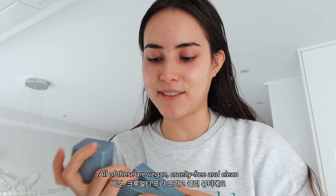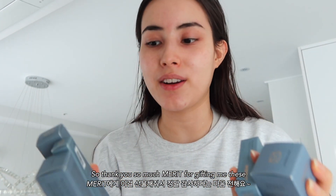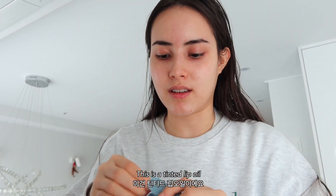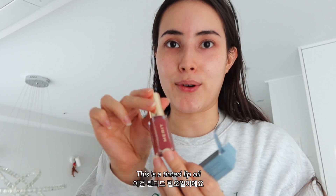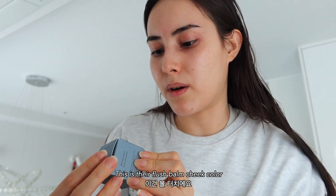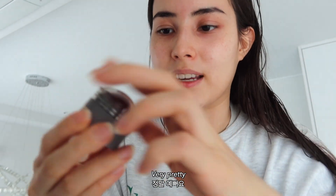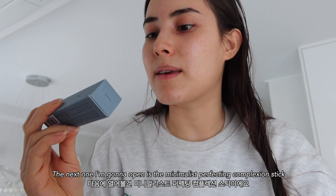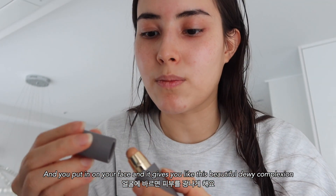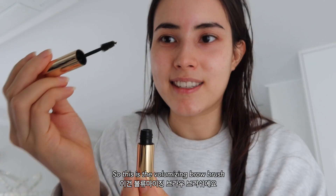All of these are vegan, cruelty-free, and clean — thank you so much Merit for gifting me these! First I'm opening a tinted lip oil — I'm in love with the shade. Next is the Flush Balm cheek color in 'Raspberry Beret,' very pretty. Then the Minimalist Perfecting Complexion Stick, which gives you a beautiful dewy complexion.